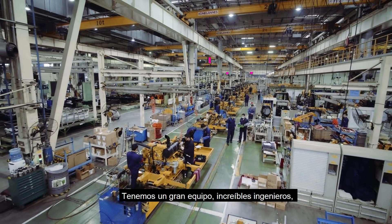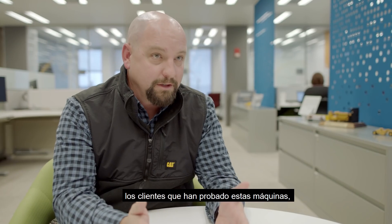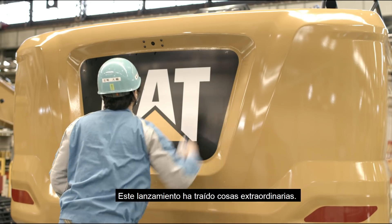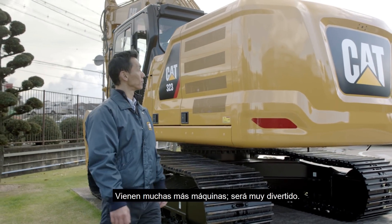We've got a great team — an amazing group of engineers that field-follow all the customers who have been testing these machines for us. The thousands of hours that we have on it, there's a lot of amazing things that have happened in this launch. We've got a lot more machines to come, so it's going to be a lot of fun.